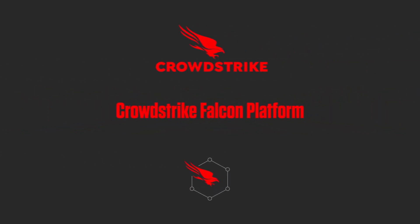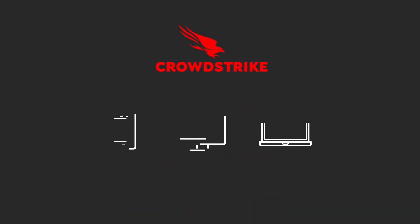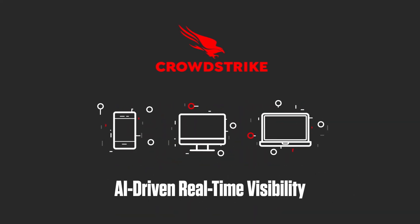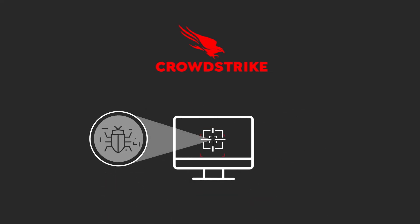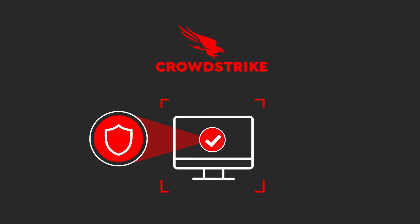Threat information is then shared with CrowdStrike's Falcon platform, a single, lightweight agent architecture which leverages cloud-scale AI to gain deep, real-time visibility into endpoint activity and threat investigation. CrowdStrike can alert if malicious content executes on the endpoint and offer innovative remediation to stop breaches.